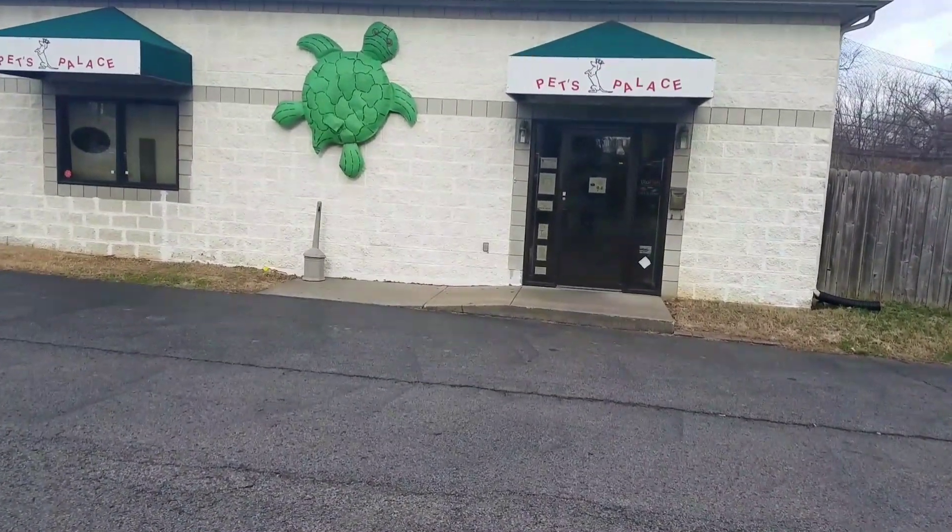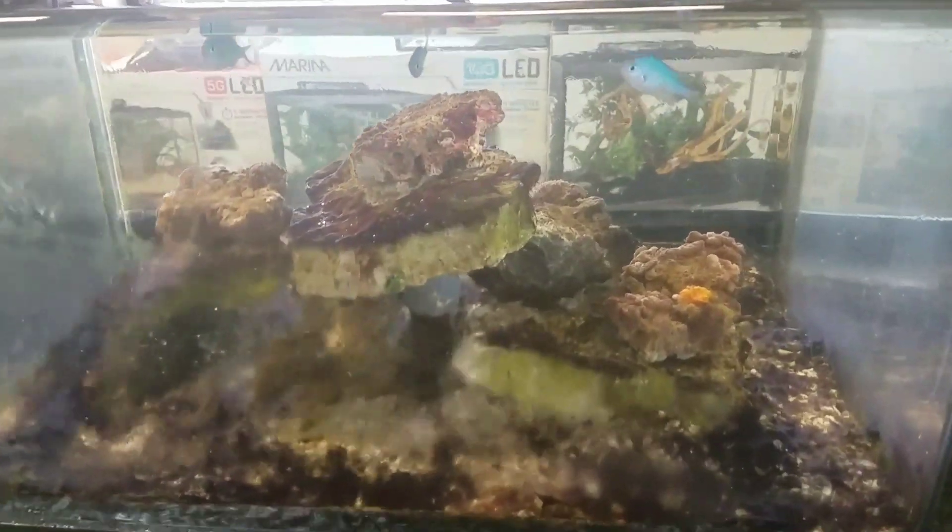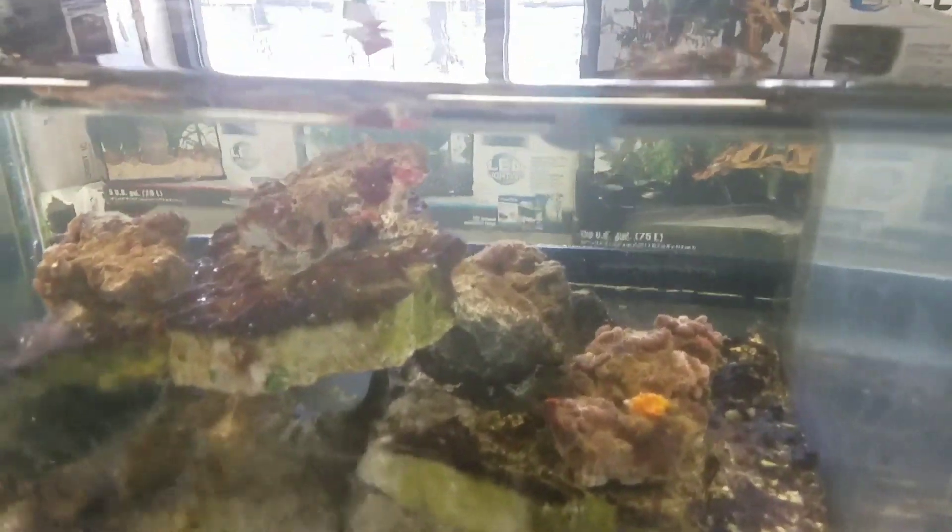When you first walk into the Pets Palace in Louisville, Kentucky, you're greeted by a very unusual tank. This saltwater tank is constantly overflowing and as the water runs down the sides of the tank, the water is collected and sent down to a sump where it's sent back up for filtration.